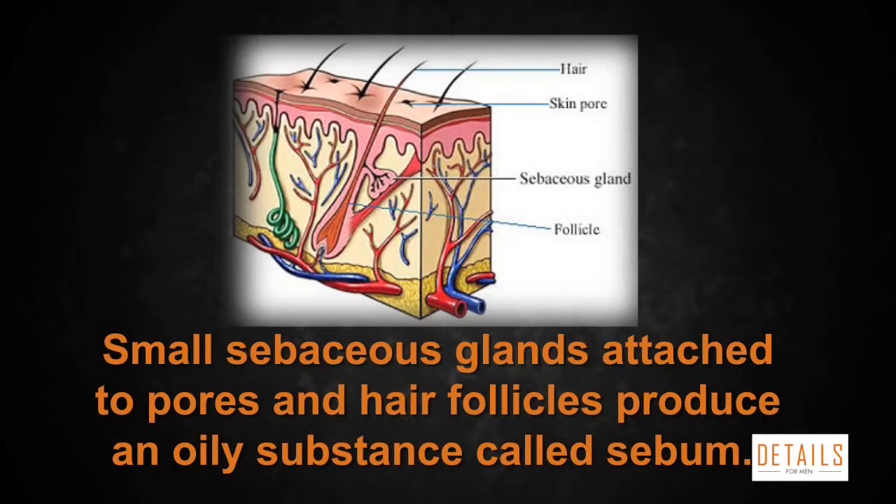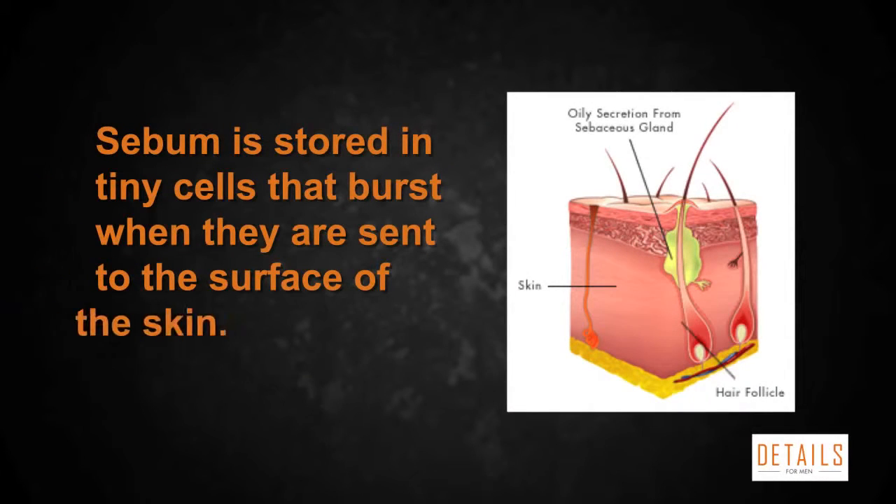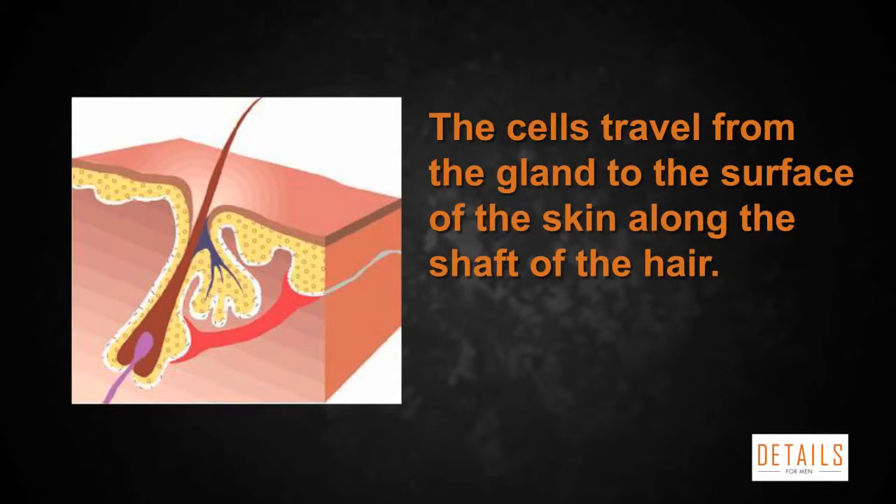Sebaceous glands produce an oily substance called sebum that keeps your skin and hair from drying out. Sebum is stored in tiny cells that burst when they're sent to the surface of the skin. In hair follicles, the cells travel from the gland to the surface of the skin along the shaft of the hair. Water and sebum on the surface of your skin attracts dirt and bacteria.